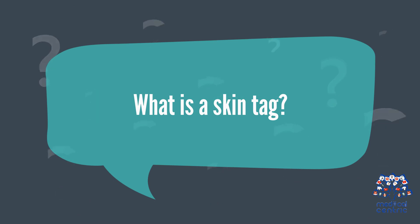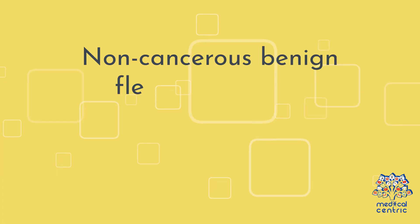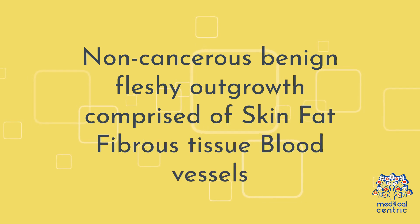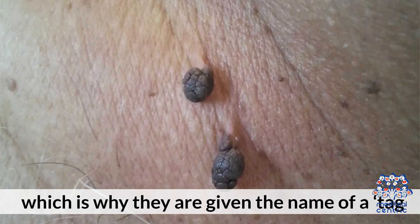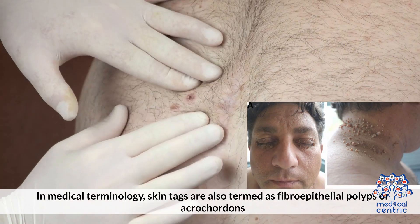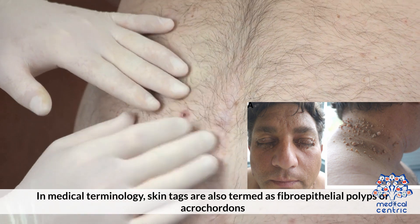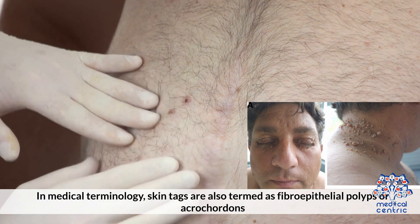What is a skin tag? A skin tag is a small, non-cancerous, benign, fleshy outgrowth comprised of skin, fat, fibrous tissues, and blood vessels. The growth sticks out of the skin surface and has a pedicle or a stalk, which is why they are given the name of tag. Looking like the same color of your skin or a little darker, it looks like the extension of your skin. In medical terminology, skin tags are also termed as fibroepithelial polyps or acrocordons.